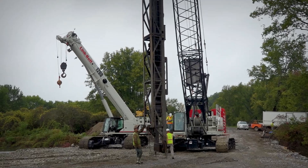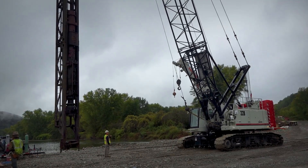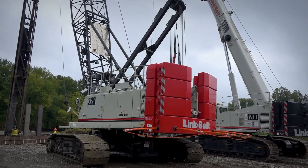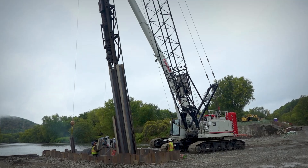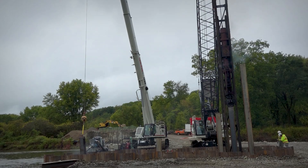We have the pile hammer and leads hooked onto the 228, and with battered pile we're constantly traveling. This machine — I can travel, I can swing. We're on very level ground and it's just so easy to maneuver. The TCC 1200 is a very smooth crane tracking-wise.